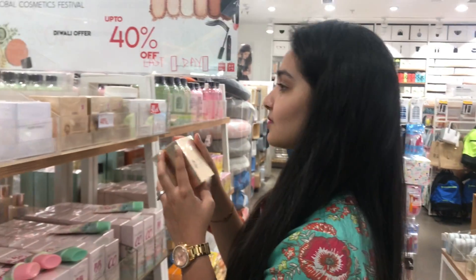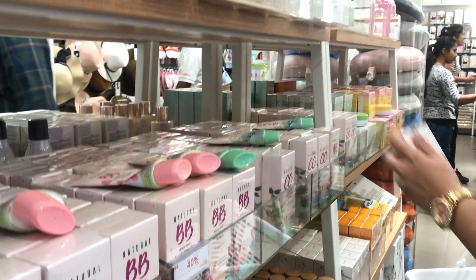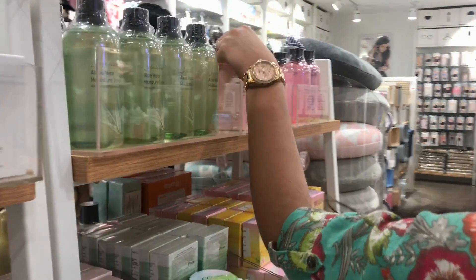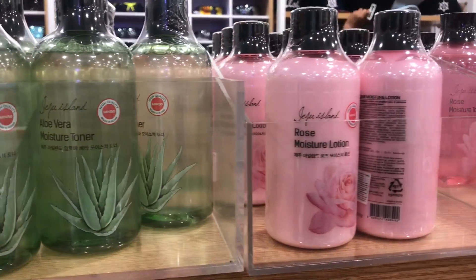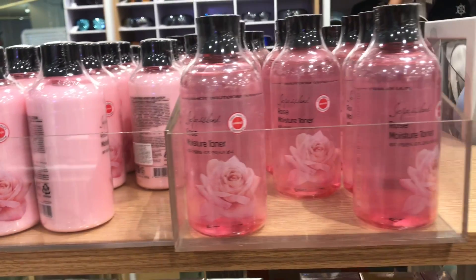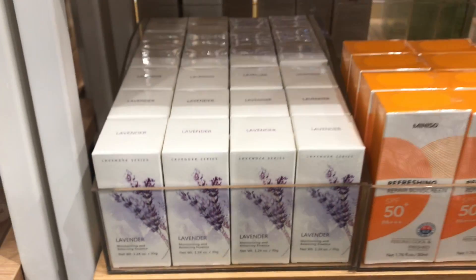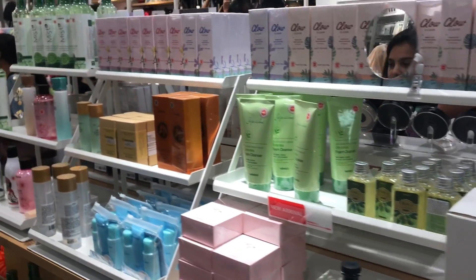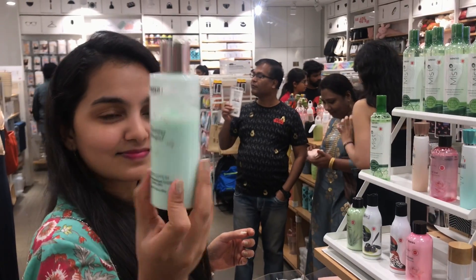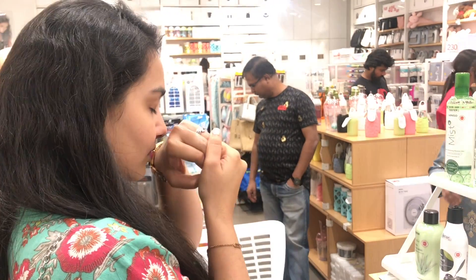As soon as I entered I went to the makeup and beauty section. I found a lot of new collection added to the stock. They had various BB and CC creams for every skin tone. They also had two varieties of toners as well as moisturizers from Jeju Eyelon which is Korean made. Apart from their essential oils and sunscreen lotions, they had also stocked up on BB and CC cushions. I also tried out their body lotions which not only smelled so amazing but also made my skin super soft.